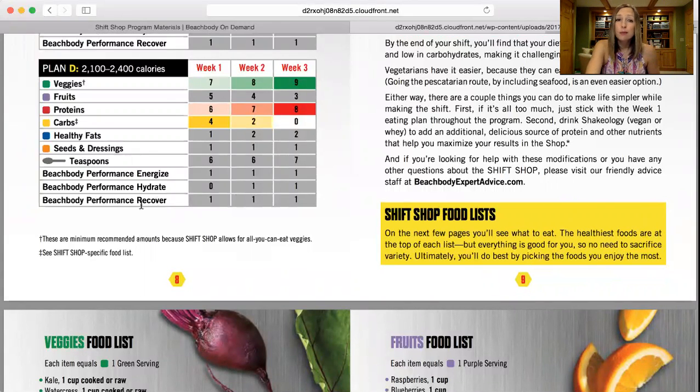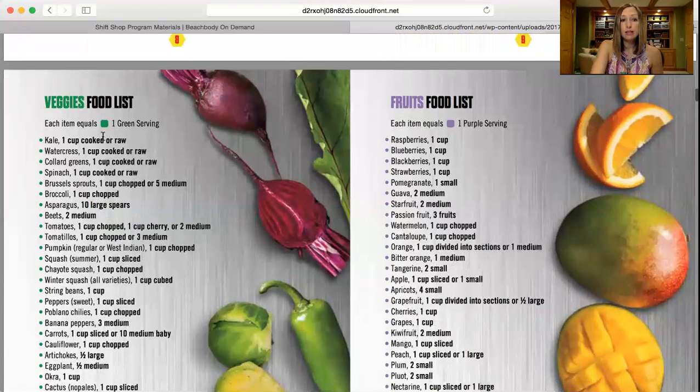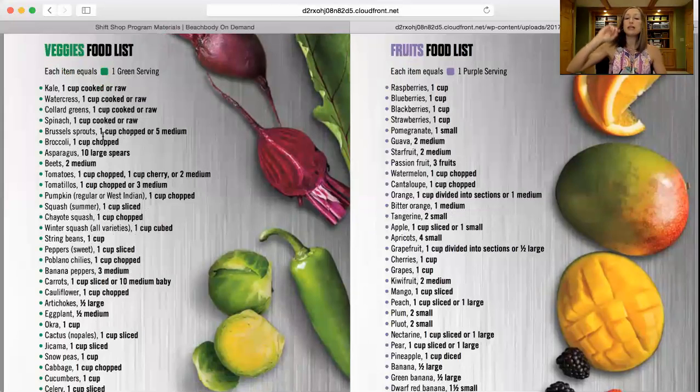If you've never done the portion fix containers before, this will be new — but if you've done it before, it's similar to 21 Day Fix, just a little different. On page ten you'll see the green list, or the veggie food list. Something to point out: when you're looking at the food list, the foods go in a hierarchy. The foods at the top of the list are going to be the most nutrient-dense, so you get the biggest nutrition bang for your buck from those top foods. But it's really important to get variety in your diet, so it's not saying only eat from the top of the list.